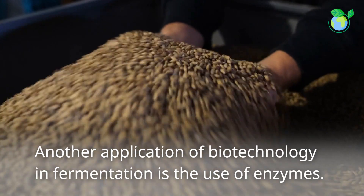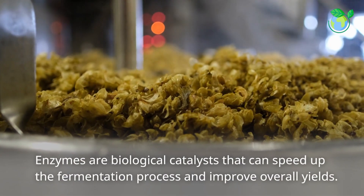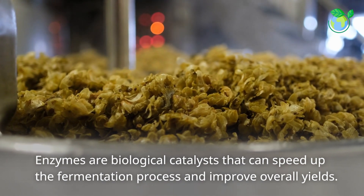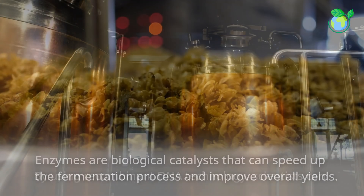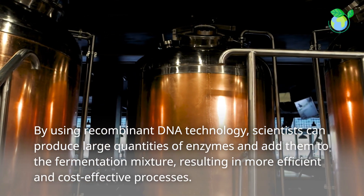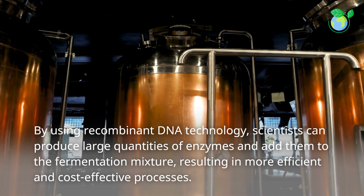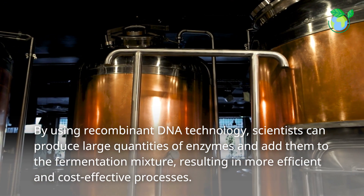Another application of biotechnology in fermentation is the use of enzymes. Enzymes are biological catalysts that can speed up the fermentation process and improve overall yields. By using recombinant DNA technology, scientists can produce large quantities of enzymes and add them to the fermentation mixture, resulting in more efficient and cost-effective processes.